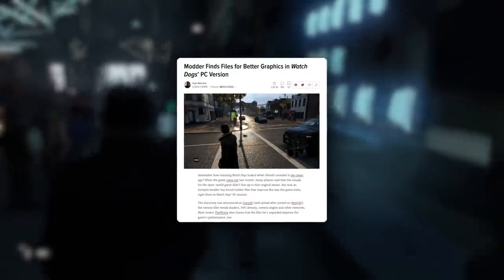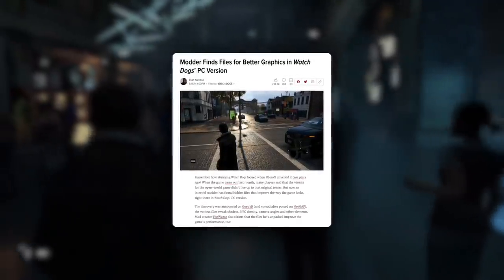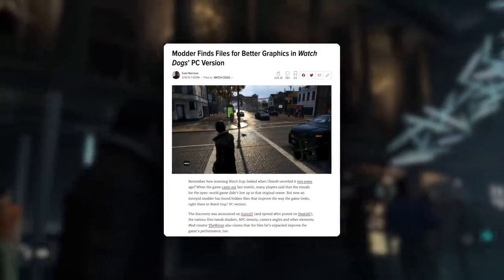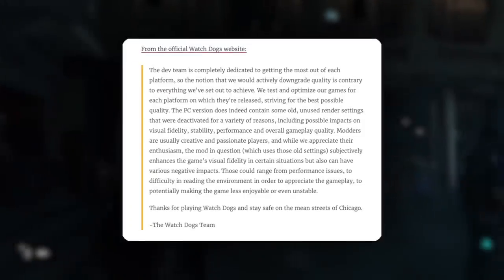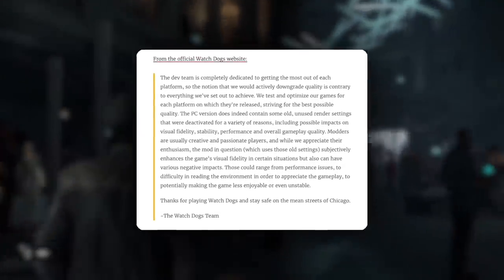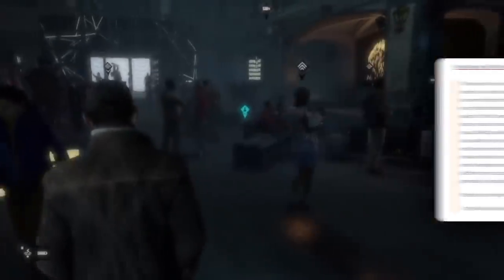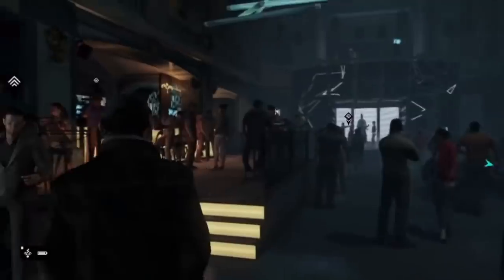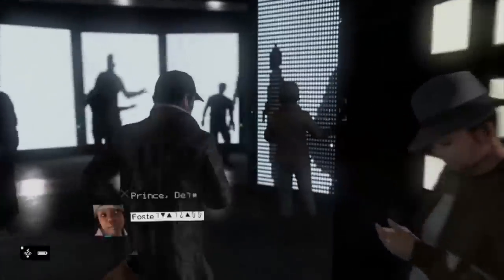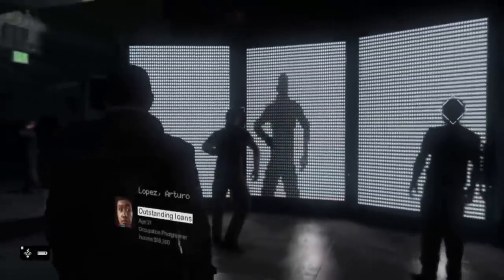Those graphics were actually included in the final game. However, the settings in order to enable them were all disabled, and you had to edit the game on your own. The actual Watch Dogs team basically disavows it, saying it makes the performance of the game bad, and that's the whole reason they didn't include them. And perhaps at the time, back in 2014 when this was found, I'm sure computers probably couldn't handle it that great.